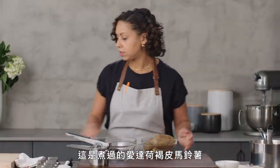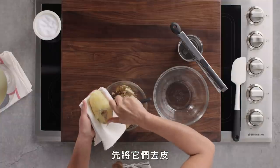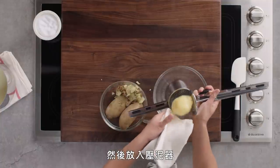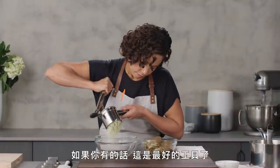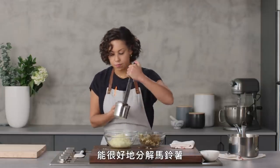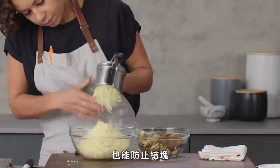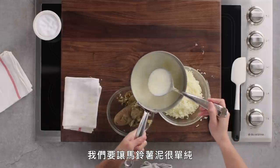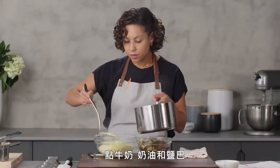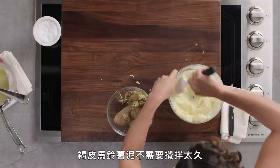We have our cooked russet potatoes. We're just going to peel them first and then put them through a potato ricer. If you have one, they are definitely the best thing to use because they really help separate the potato and keep it from getting too clumped. We're just going to keep it very simple — a little milk and butter and some salt is really all you need for mashed potatoes.